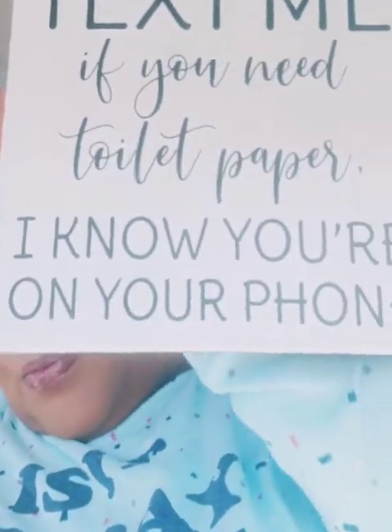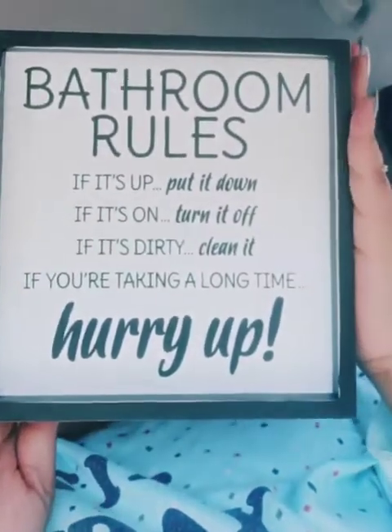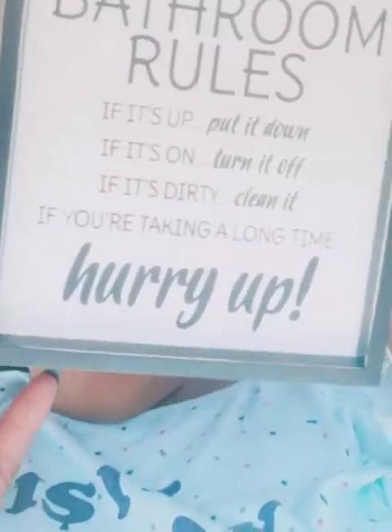My bathroom upstairs — I have these cute signs with sayings on it, but in black and white. This is a fresh start. I'm not taking those, I will be donating those as well. This one says 'Text me if you need toilet paper — I know you're on your phone,' and I'm guilty of this. So it's Mr. Fuller — while we're in the bathroom we could be surfing, looking at something. I'm looking at stores. Then this one: bathroom rules. And like I said, I said what I said — if you watch this, Mr. Fuller, all of these apply to you.